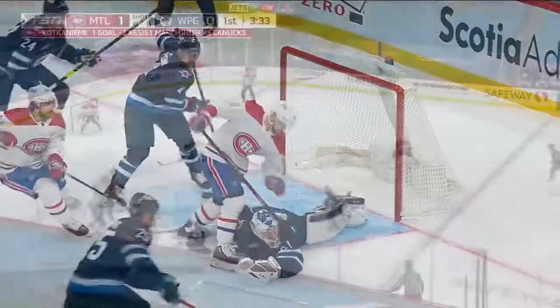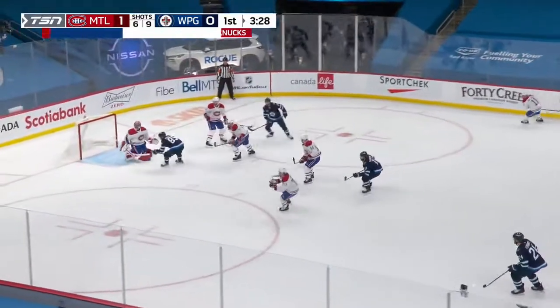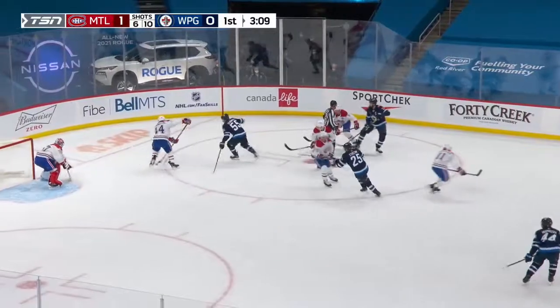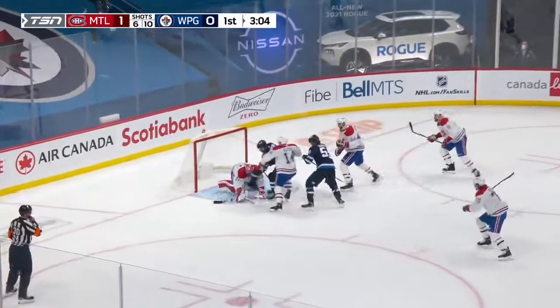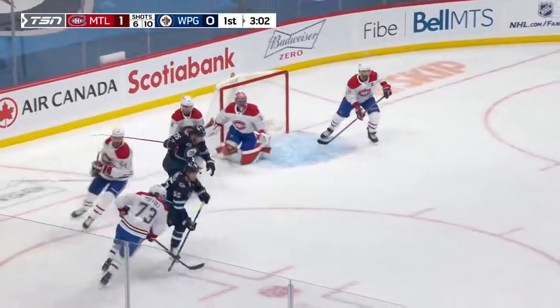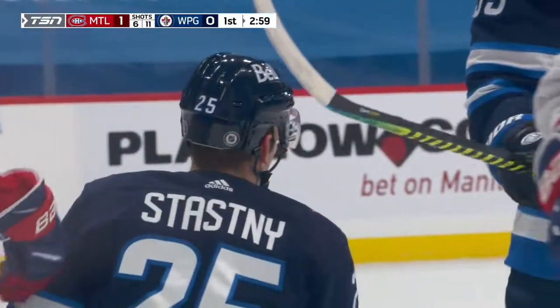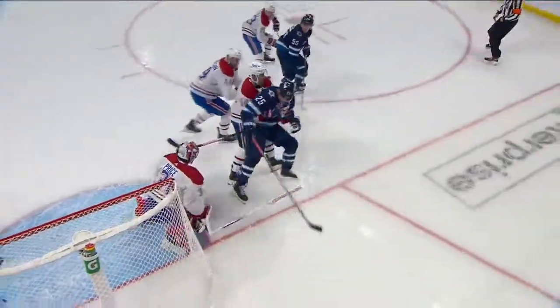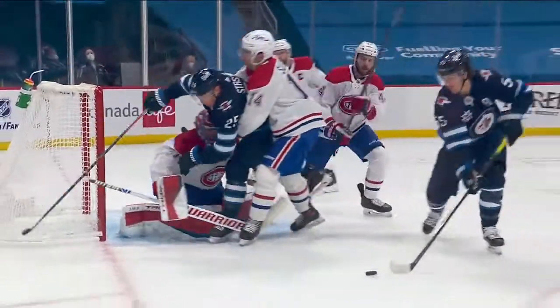The puck loses him for a moment. Scheifele's chance has turned it up. He was slight when he came into the National Hockey League. Long shot, blockered away. Chance for Stastny on a redirect, and a slapper from Morris — goes off a body in front. Stastny is pretty understated in the way he gets himself around the ice. He comes off the back door behind Nick Suzuki.